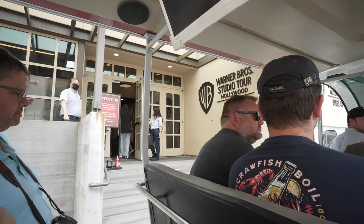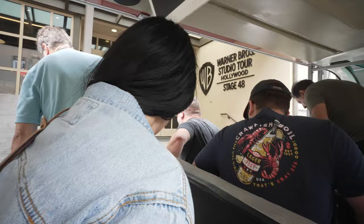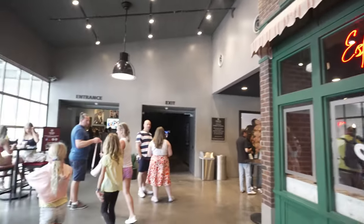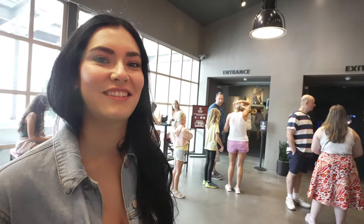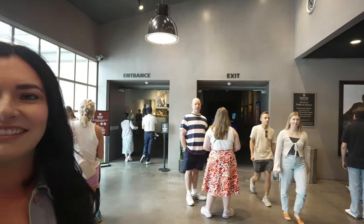We're headed to the second part of our tour — the self-guided portion. We've made it to Central Perk where they do sell some snacks and drinks. This is one of my favorite parts of the tour because they have drinks and snacks named after each character and they're actually pretty good. We're going to get a little snack and drink and then head over to the self-guided portion. Here's a look at the themed drinks: the Joey is a mango cold brew, the Monica is a midnight mocha cold brew, the Rachel is a matcha latte, the Ross is a classic flat white, the Chandler is a caramel hazelnut latte, and the Phoebe is a cookies and cream ice blend.